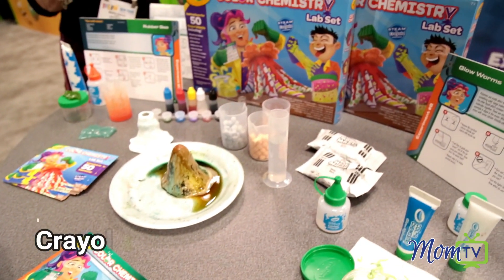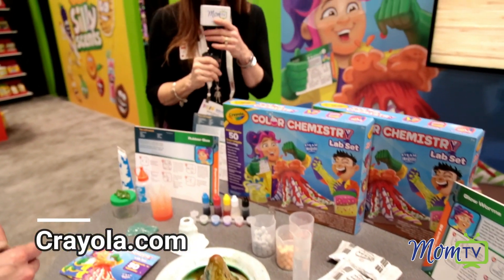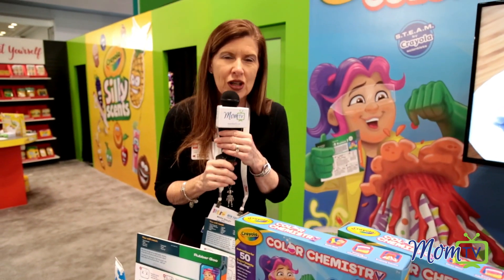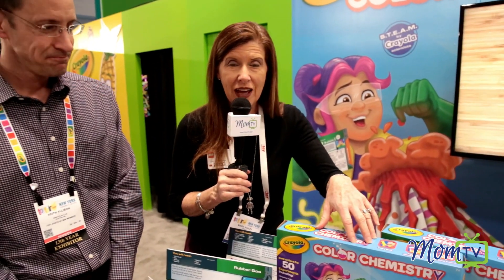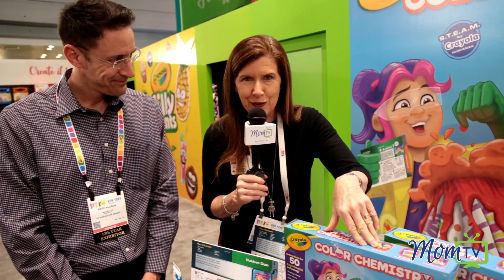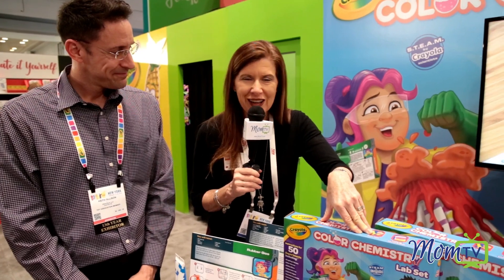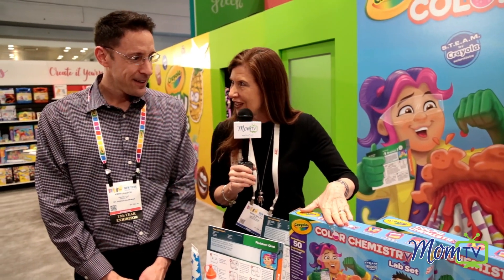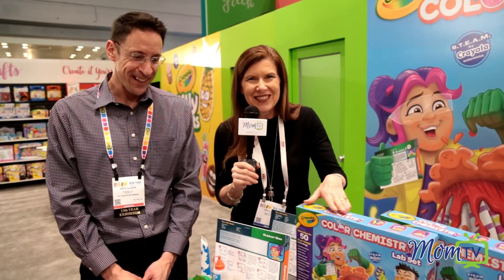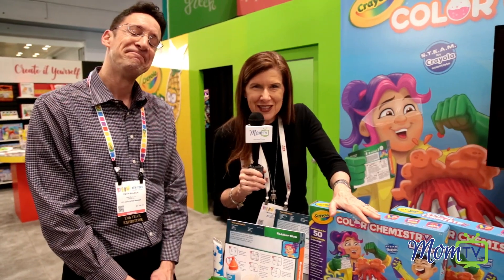And if you're looking for a gift, whether it's a birthday gift or an Easter basket gift or Christmas gift, this is a phenomenal gift that will allow your child to have hours and hours of play and learning. And best of all, it comes from Crayola, and as we know, we all love that Crayola brand. So Keith, thank you so much for showing it — I want to try it myself. You can get it right here on Amazon.com.